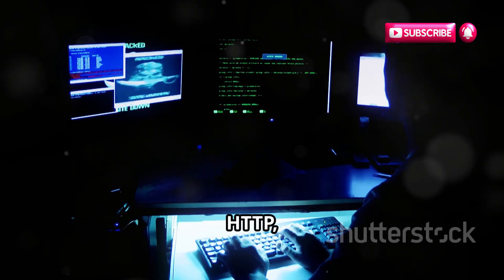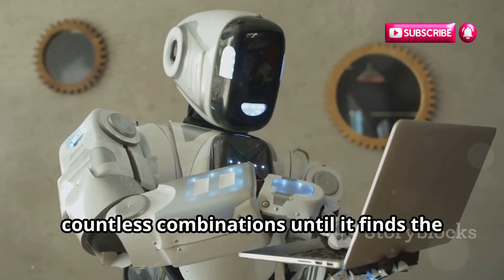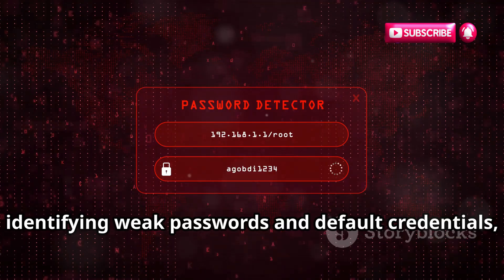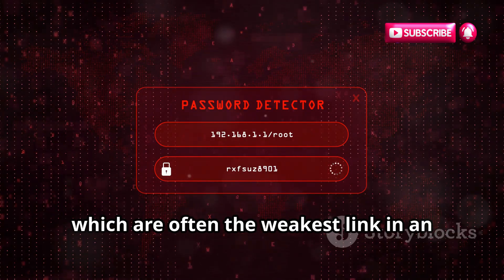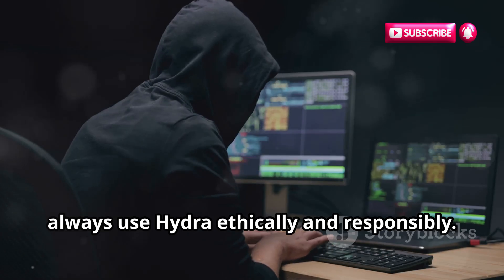Hydra supports protocols including HTTP and more. It's like having a tireless robot trying countless combinations until it finds the right one. Hydra is particularly useful for identifying weak passwords and default credentials, which are often the weakest link in an organization's security posture. Always use Hydra ethically and responsibly.